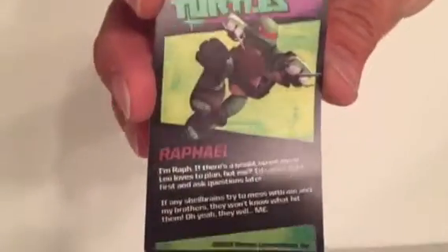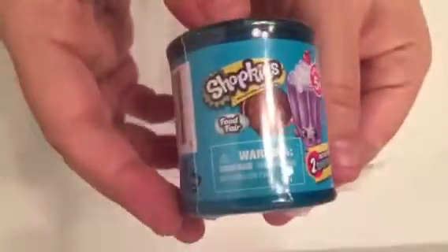They have a card in there that tells you all about whichever character you get. And then the back is a 3D puzzle piece. Pretty cool. So this is my last Food Fair container I have right now.